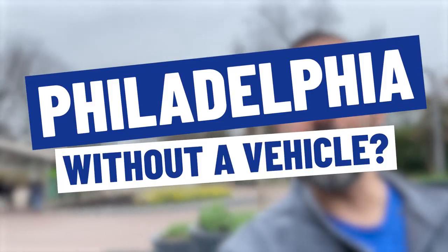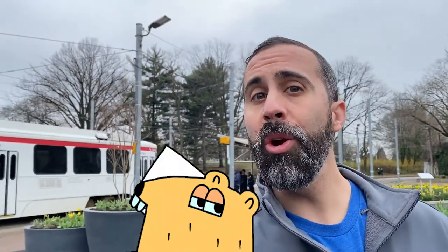So you're looking to move to Philadelphia without a vehicle and you're wondering, how am I going to get around town? Well, in this video, I'm going to show you a handful of different options that will hopefully leave you knowing that you don't need a car to live in the city. This is Naveed Abram with Navigator Realty Group. Let's get after it.